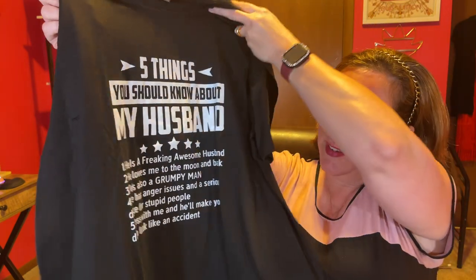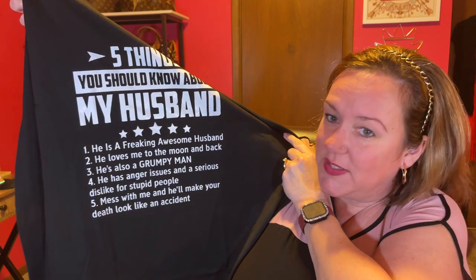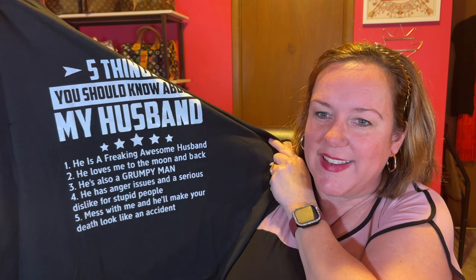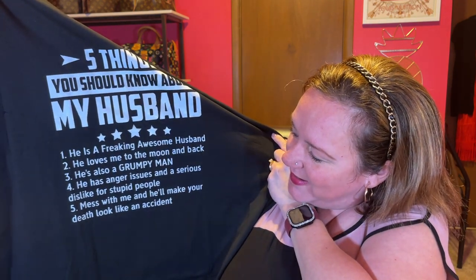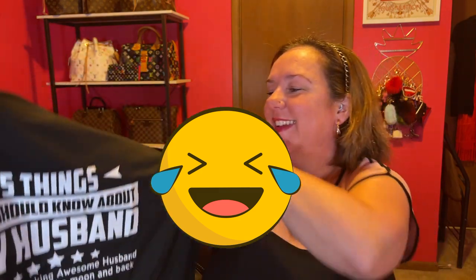This one is a t-shirt. You've seen Mr. AKB Bags in my videos and I could relate to this. It's a black shirt. It says 'Five things you should know about my husband: He is a freaking awesome husband. He loves me to the moon and back. He's also a grumpy man. He has anger issues and a serious dislike for stupid people. Mess with me and he'll make your death look like an accident.' I got it in a 2XL. Since he wears my AKB bag shirt, I'm going to wear that.